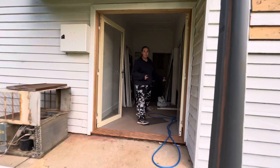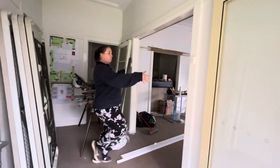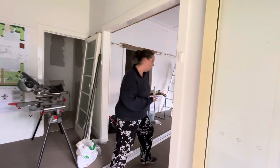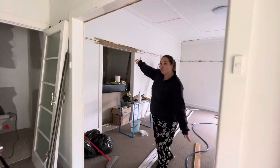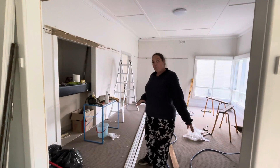I also removed some doors a few weeks ago. I'm not sure whether I posted updates about that. But these glass doors used to be here, and now they're not. And we used to have a door up here, which now isn't there.